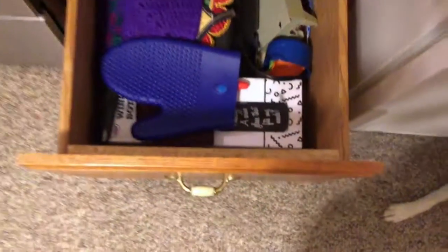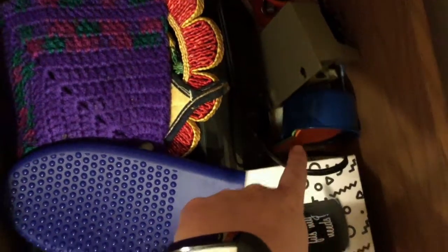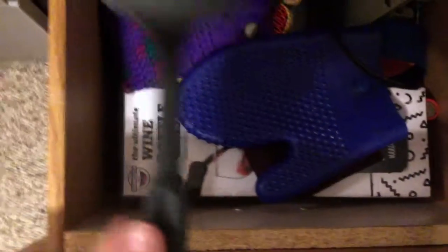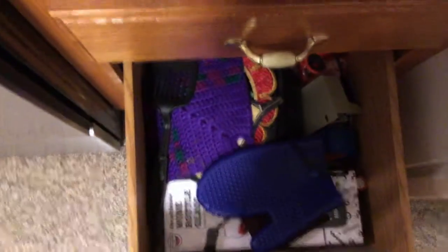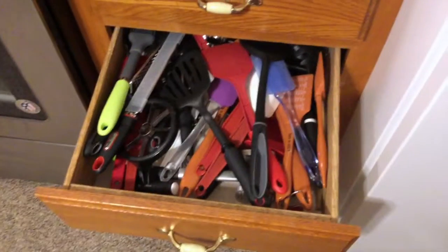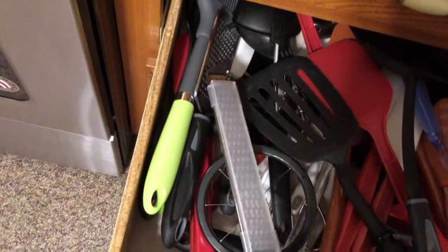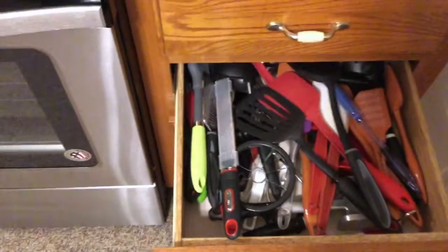I'm hoping to put excess stuff in the bottom drawer. What's in that drawer is miscellaneous — we have hot pads, an electric can opener, and some miscellaneous items. My roommate has measuring cups she doesn't use that she'll take with her. There's also a koozie and a wine bottle stopper. I also notice we have two graters, so I'll probably put one of them down below.